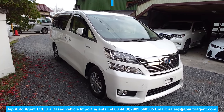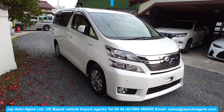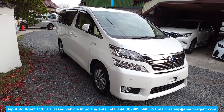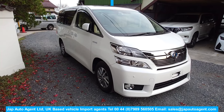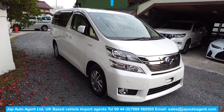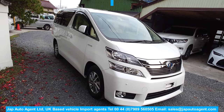Hello once again, greetings from lovely warm Japan. We hit 24-25 degrees today which for the 30th of March is very pleasant — definitely the end of winter. Today we have another Toyota, it's a 2013 May Velfire, the VL, so it's the top of the range hybrid.